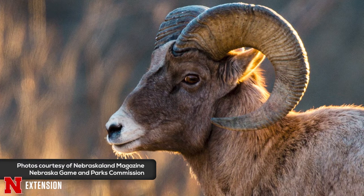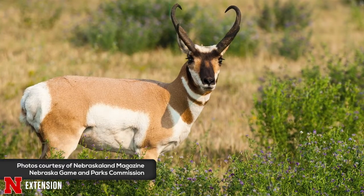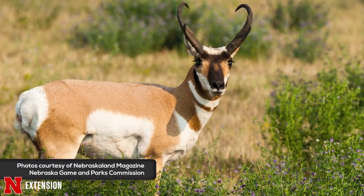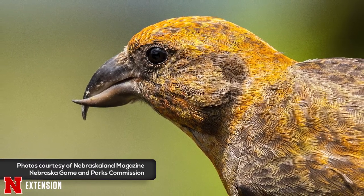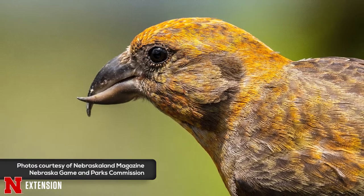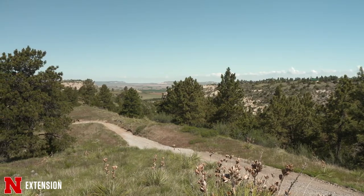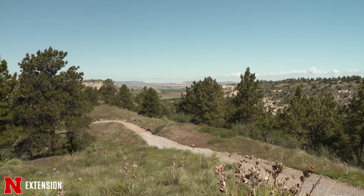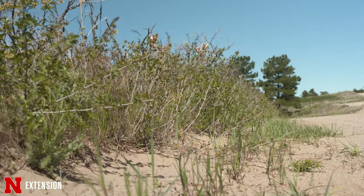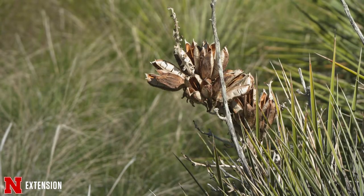So we have bighorn sheep out here, elk, we also have grassland species like pronghorn and ponderosa pine specific species like red crossbills, which is a small songbird that feeds on our pine cone seeds out here. At the Wildcat Hills we're mainly a ponderosa pine woodland, so we have a lot of ponderosa pines, and then we're in a short grass to mix grass prairie as well, so a lot of our plants are a little bit lower growing due to that average rainfall out here.